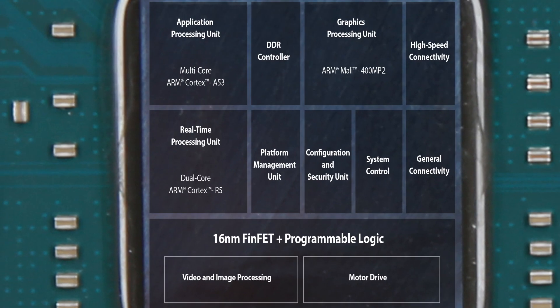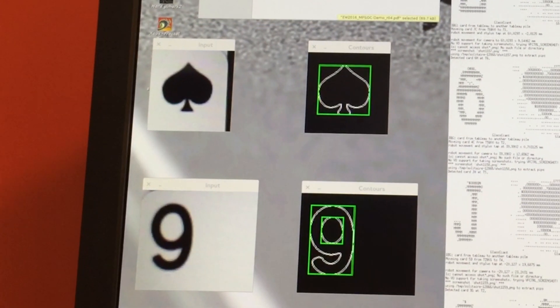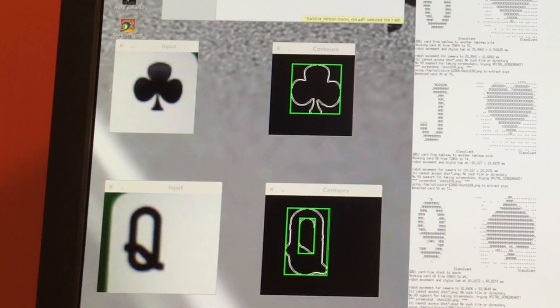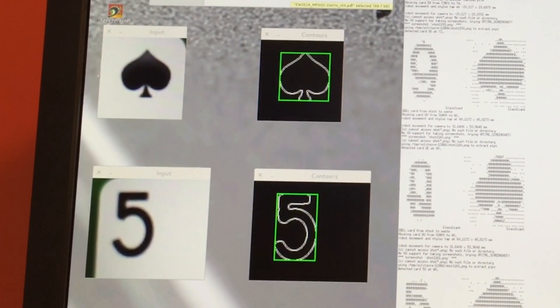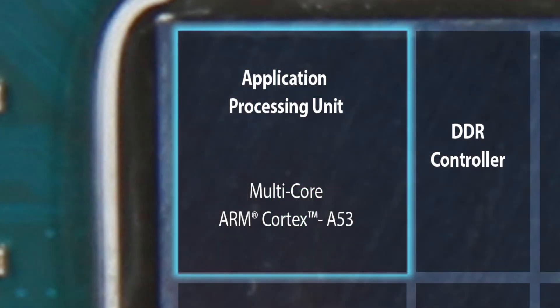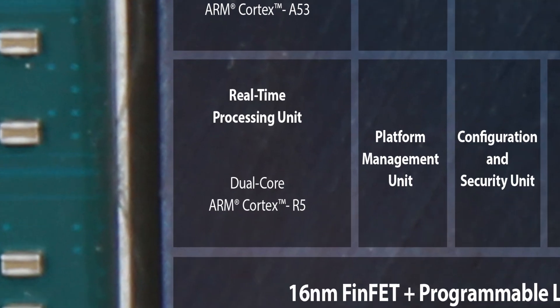Our system needs to implement card recognition algorithms in order to choose the appropriate moves using the current table layout, the known cards in the deck, and running a probability analysis. This analysis and decision-making is best done with the application processors.